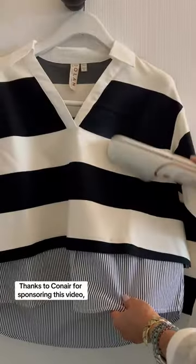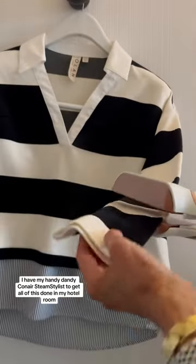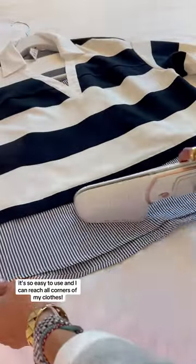Thanks to Conair for sponsoring this video. I have my handy dandy Conair Steam Stylist to get all of this done in my hotel room. It's so easy to use and I can reach all corners of my clothes.